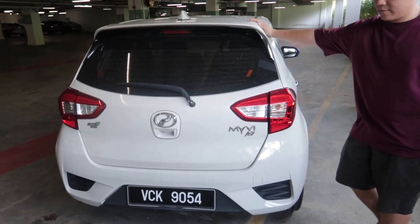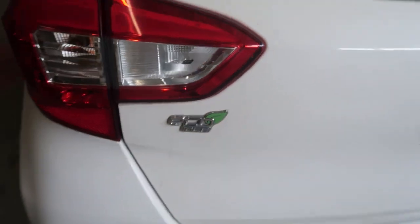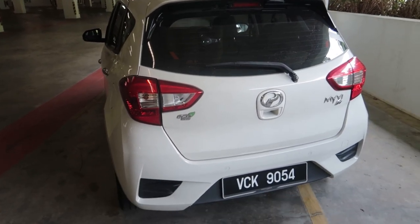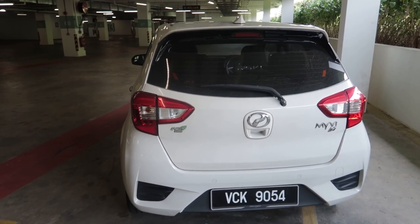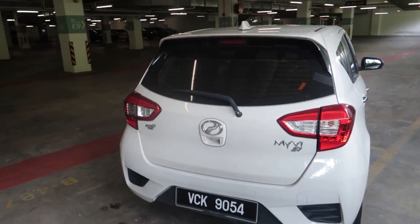This is the view from the back. As you can see, this car has the eco-idle. So what this means is this car has an auto start-stop system, which is in European cars pretty common if they are manual, but with automatic it is not that easy to implement. But Perodua actually managed to put it into the Myvi.